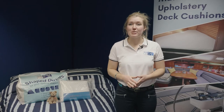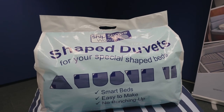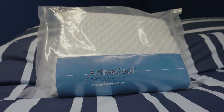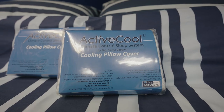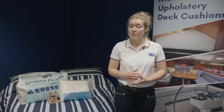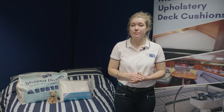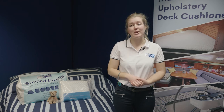Our shaped bedding range was one of the first products we developed here at Ship Shape, stemming from the discomfort we've all experienced of having too much or too little duvet and the struggle of fitting badly fitting bedding in a cramped cabin. As well as lots of shaped duvets and covers, we also supply ready-made shaped mattress protectors and fitted stretch sheets which fit 95% of boat beds and are in stock for quick delivery. If you prefer a bespoke fit, we can custom make your bedding to the exact size and shape you need.